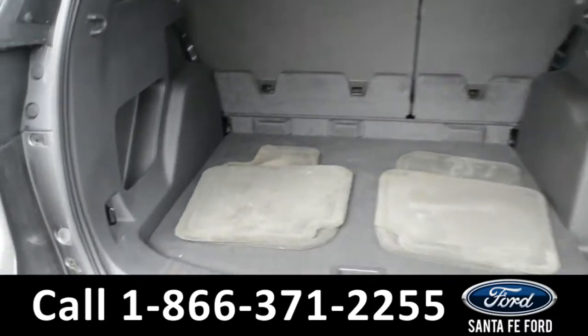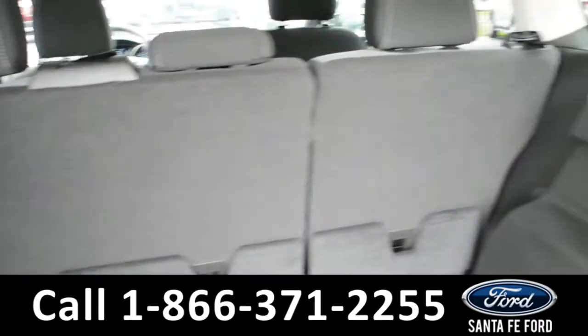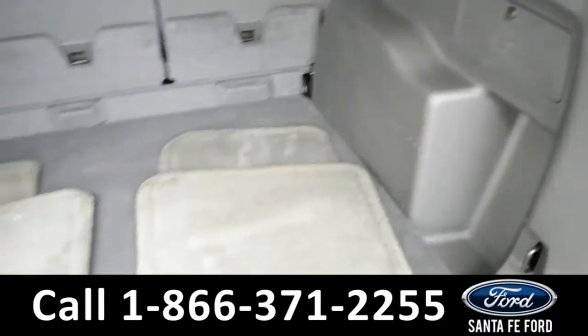Here in the cargo space, there are storage compartments on the side panels, 12-volt plug-ins, and storage under the floorboard.